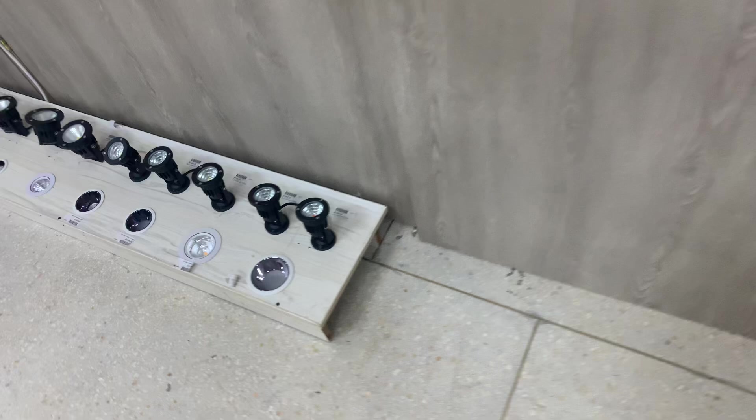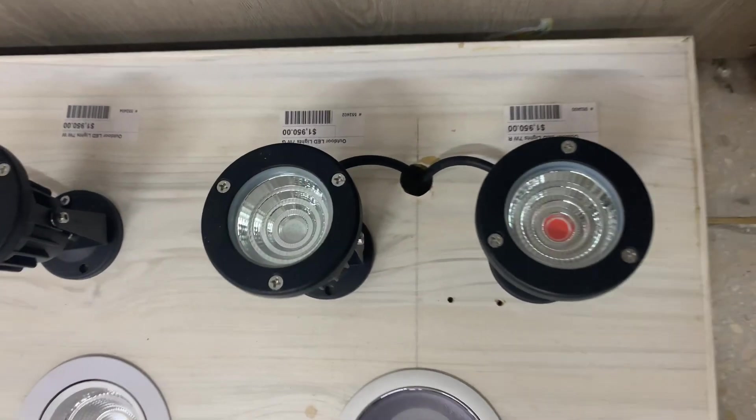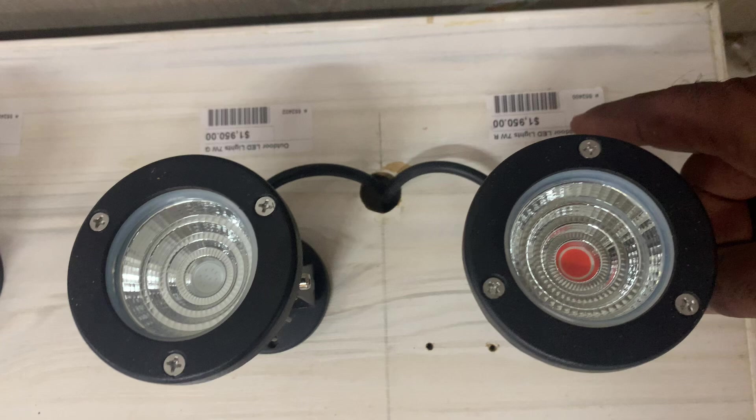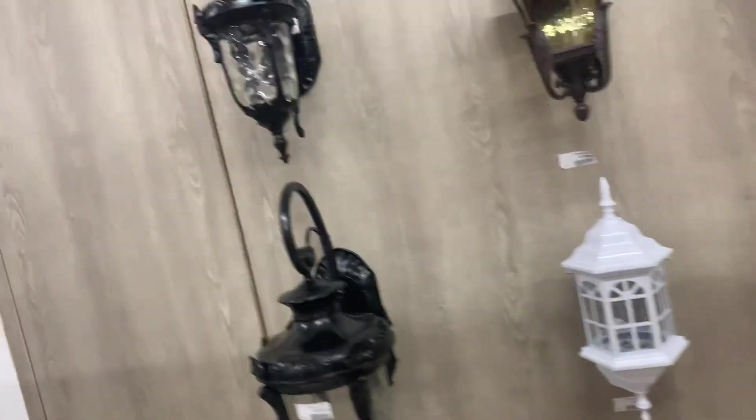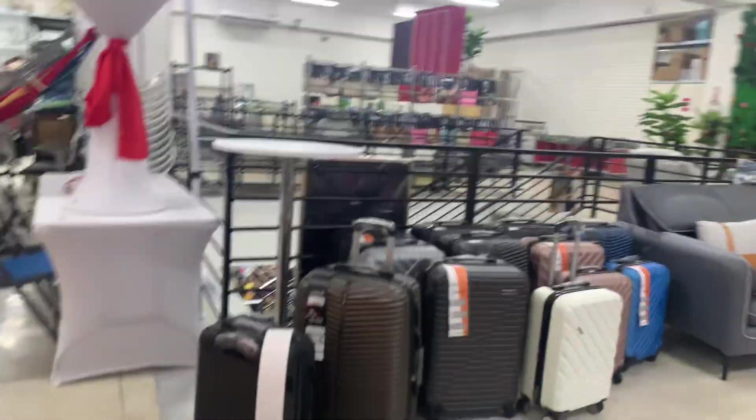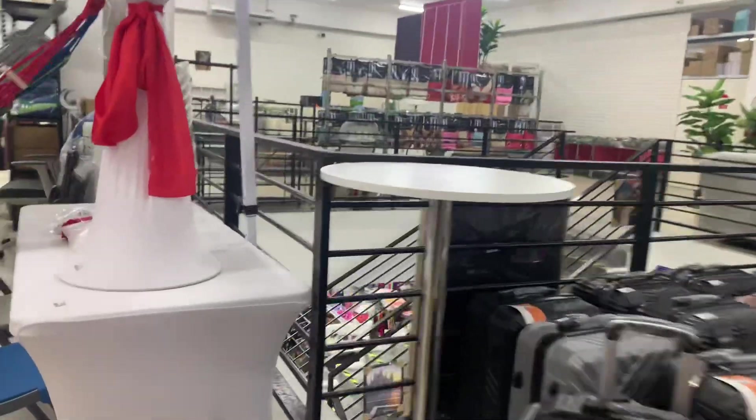They even have track lights — each of the track lights would be in Jamaica. They have lights. The folding table is $16,000 — that's about $120 US. Not bad for a folding table.